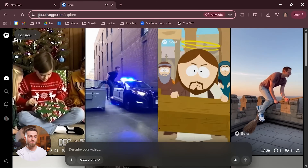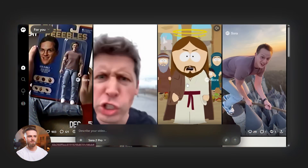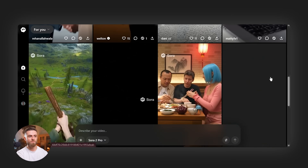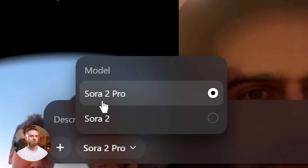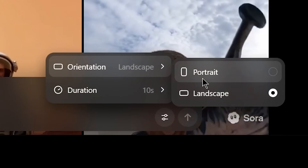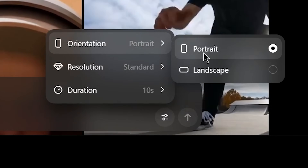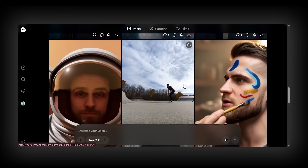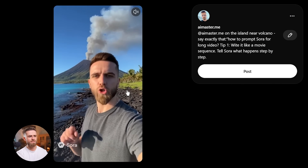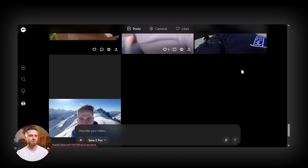Now let's switch to the web version at sora.chatgpt.com. On desktop you get a wider view, which makes browsing the feed more comfortable. The create interface looks similar, with a text prompt box and a few new toggles — you can choose between Sora 2 and Sora 2 Pro models. In Sora 2 mode, you can tweak orientation and add a reference image, with videos limited to 10 seconds. In Sora 2 Pro mode, you can adjust orientation and resolution, and switching to high resolution — basically 1080p — unlocks the duration toggle, allowing up to 15 seconds.